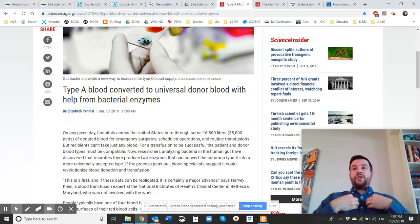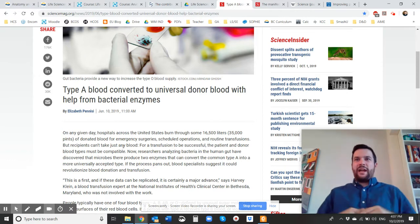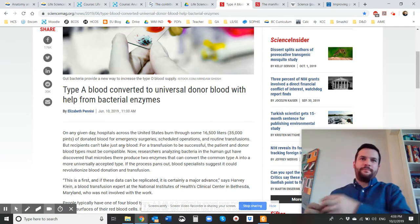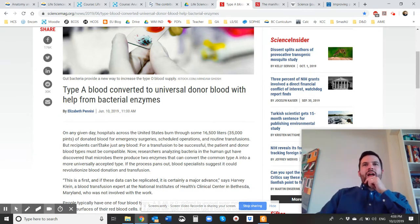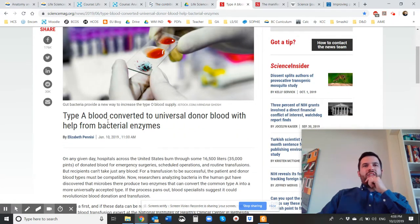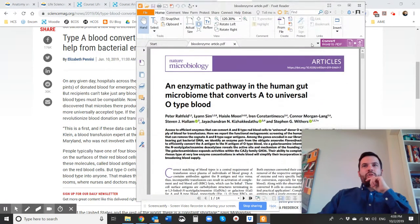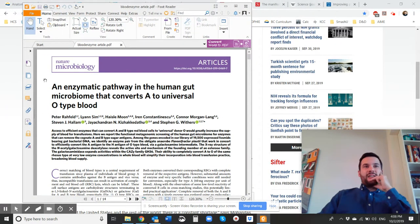I for one am a blood donor, but my blood type is AB positive. AB positive can only give to other AB positive. However, I'm the universal recipient — I can take blood from anyone, but I can only give to myself or my type, whereas O negative can give to everyone. So that's a little snippet. This article was published about this discovery just recently in June 2019, and it's called 'An Enzymatic Pathway in the Human Gut Microbe that Converts A to Universal O Type Blood.'